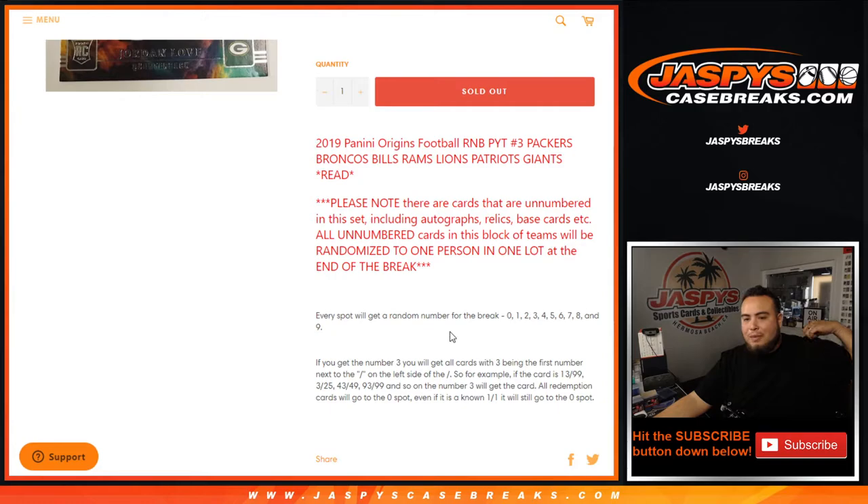So for example, if you get a Lions patch auto and it's 3 out of 25, that will go to you. If it's 43 out of 49, or 93 out of 99, and so on, it will still go to you in the number 3 block. All redemption cards will go to spot 0, even if we know it's a 1-of-1 — it will still go to spot 0.